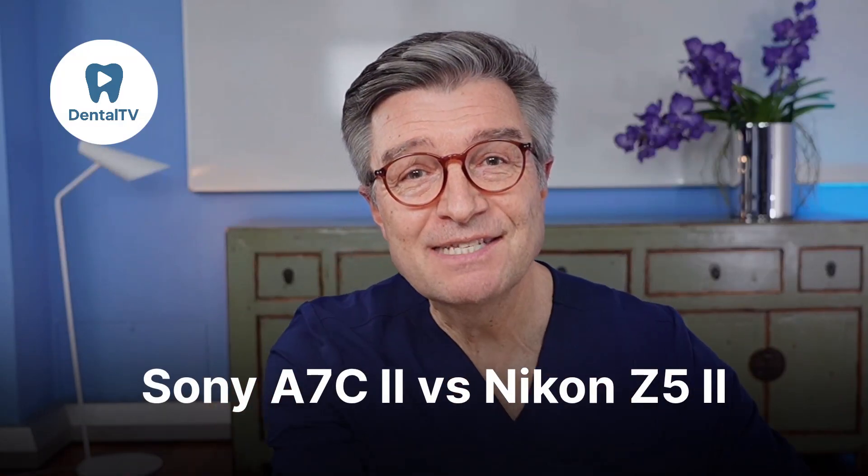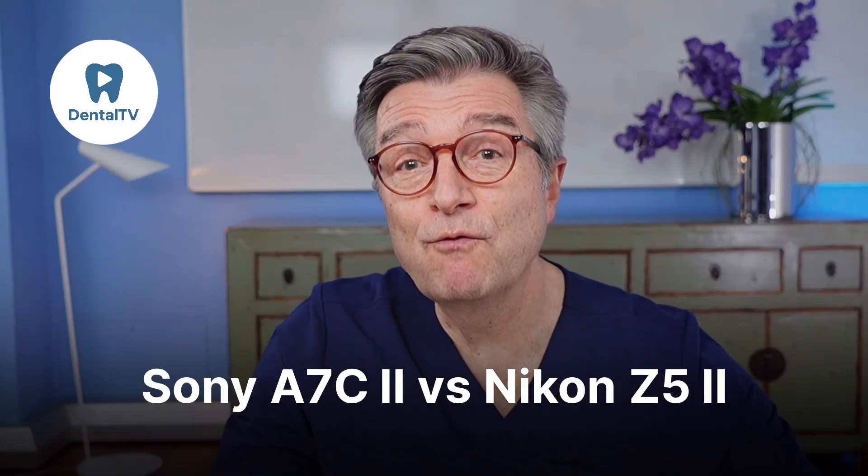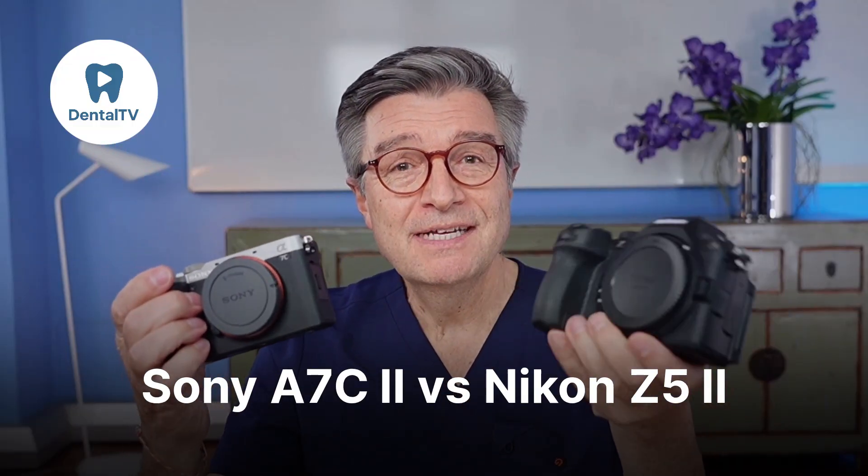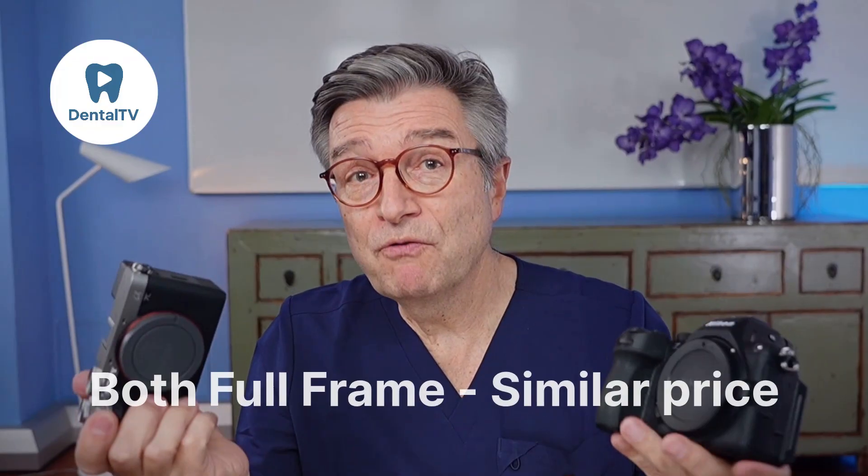Dentists and creators often ask me, Alessandro, should I go for the Sony A7C2 or the new Nikon Z5 II? They are both full-frame cameras, cost about the same and deliver outstanding image quality. In this video, we will look at both in real dental conditions using the same flash, comparable macro systems and with both cameras configured as similarly as possible to achieve the most natural and accurate color reproduction.